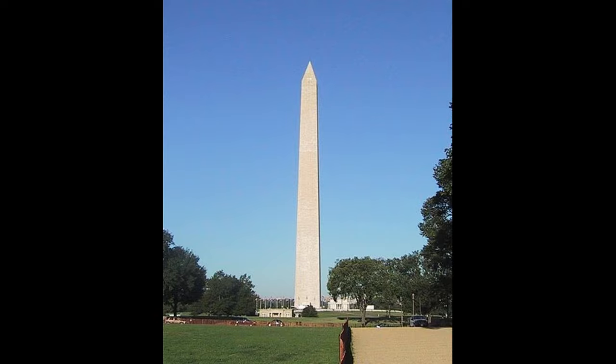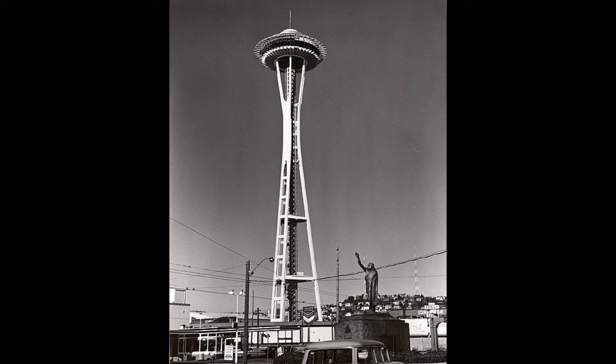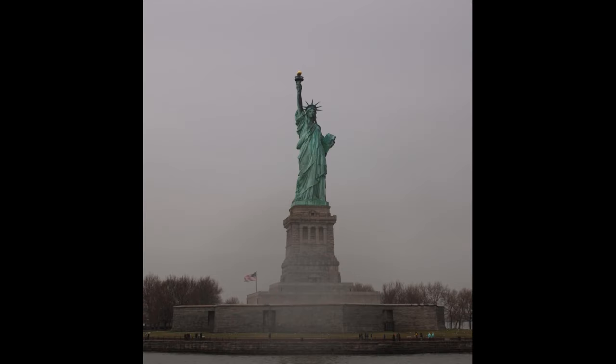It's taller than the Washington Monument, taller than Mount Rushmore, taller than the Space Needle, and taller than the Statue of Liberty.